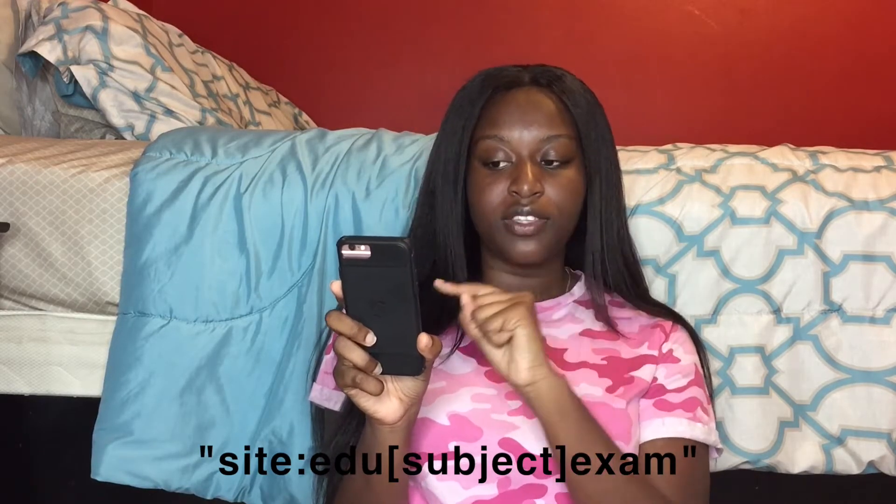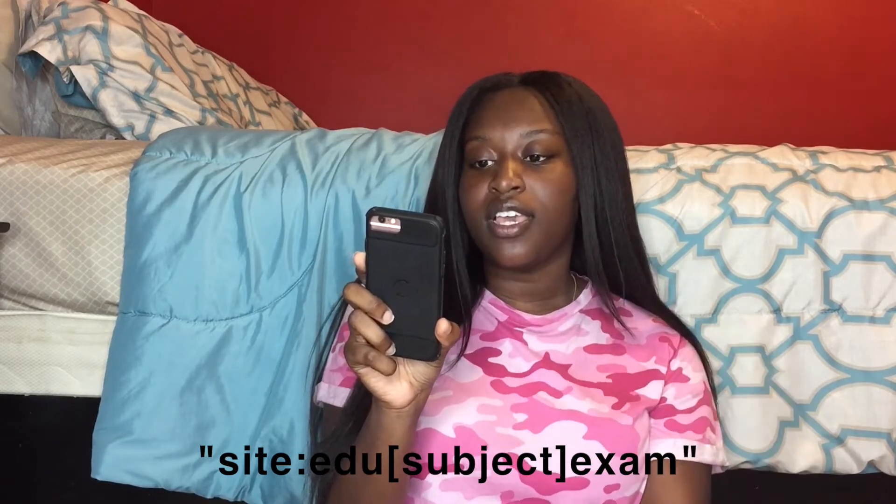The next tip I got from another girl — it's a way to get a feel of what your classes will be like. You type in site.edu and then the subject, and it'll show like exams, study guides, old tests, et cetera, to give you a feel for what the class will be like when you take it. I really wish I knew about this before — I'm about to be a junior, so it would have been great freshman and sophomore year. It basically shows a bunch of old materials so you can see what kind of professors you have, how they give tests, how they do reviews and exams.